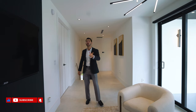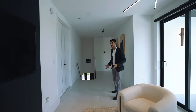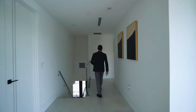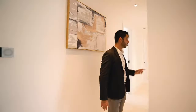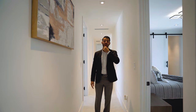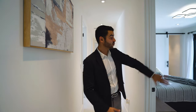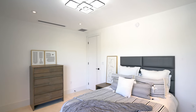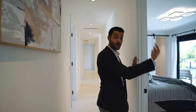The wraparound balcony goes from the bedroom at one end all the way to the primary suite. Down this hallway we have five bedrooms. Notice the 'Brilliant' lighting throughout. The first bedroom is an ensuite with access to the wraparound balcony.